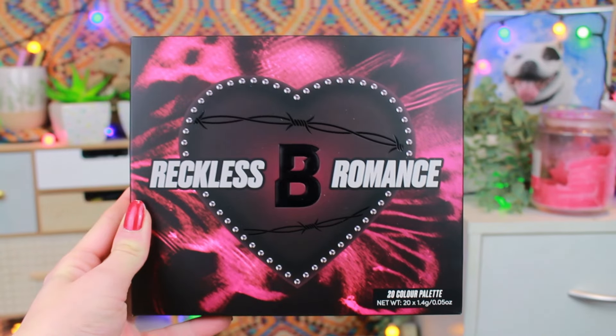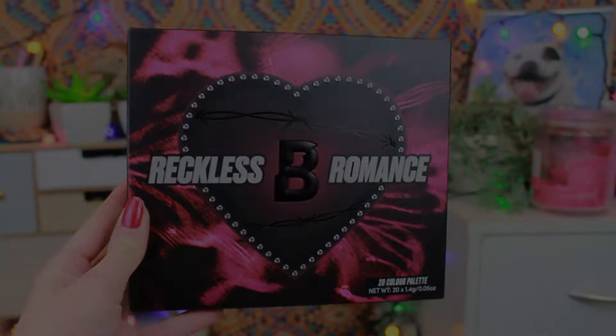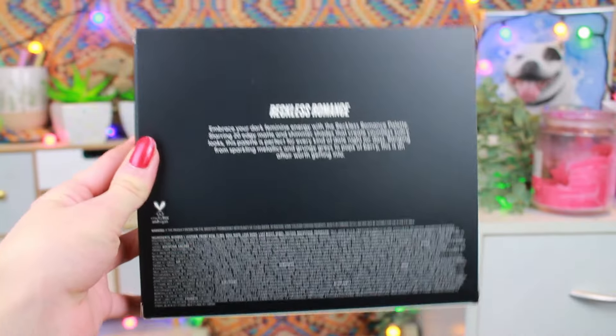This is from Beauty Bay's own brand. It is £16 — incredible. It is cruelty free and vegan, so that is a massive thing for me. I know it's a massive thing for some of you guys as well. It comes in this really beautiful box, very similar to the outer packaging of the palette itself.